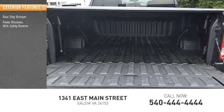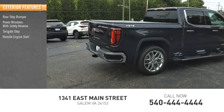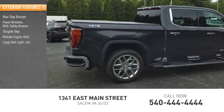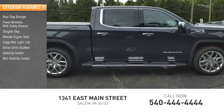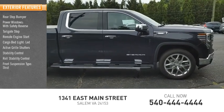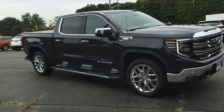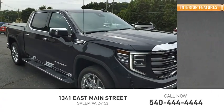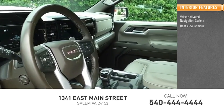Here are some of this vehicle's great options: rear step bumper, power windows with safety reverse, tailgate step, remote engine start, cargo bed light, LED active grille shutters, stability control, roll stability control, front suspension type strut, power brakes.